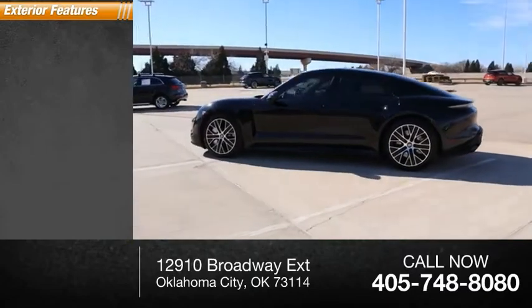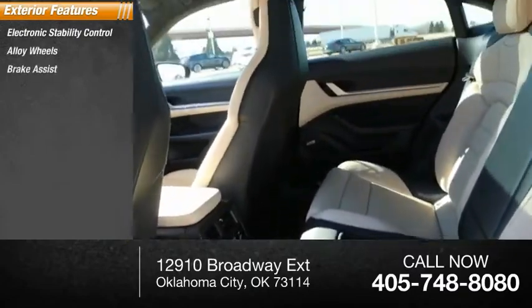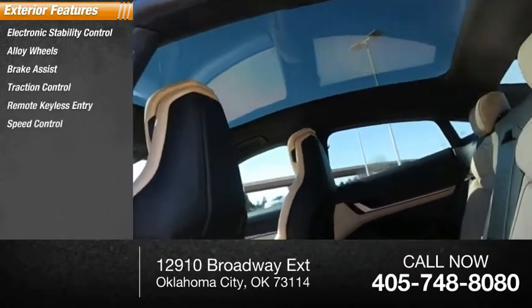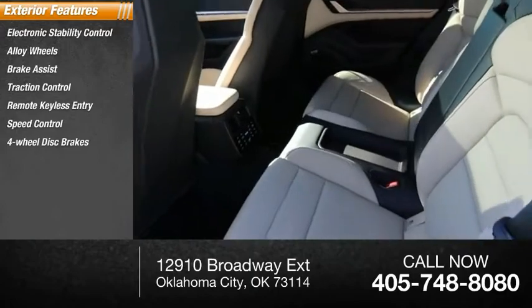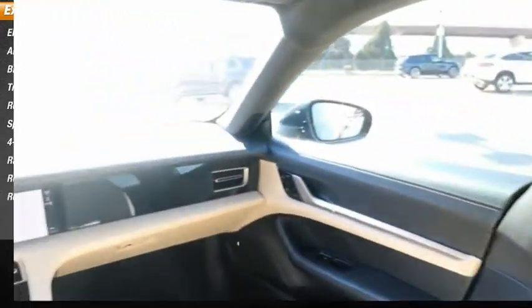Here are some of this vehicle's great options: electronic stability control, alloy wheels, brake assist, traction control, remote keyless entry, speed control, four-wheel disc brakes, rain-sensing wipers, rear fog light, rear window defroster.